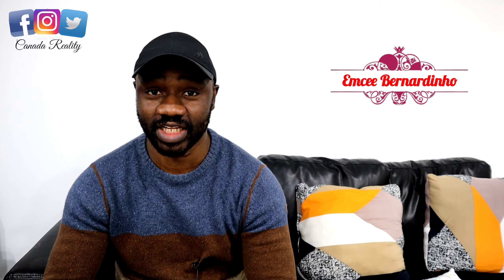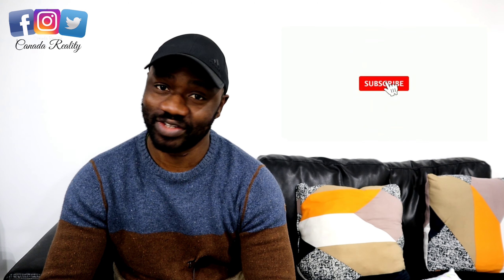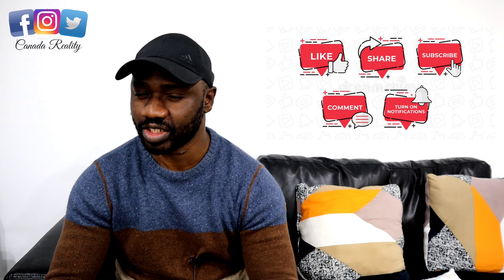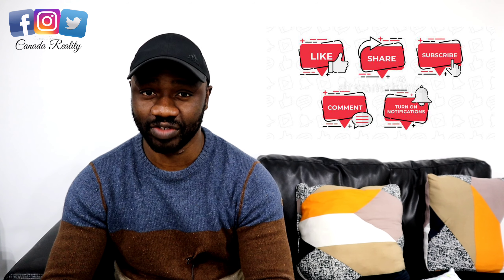Welcome back to my YouTube channel. I'm MC Ben and this is Canada Reality, where I dish out content for those that are in Canada and those that are intending on migrating to Canada. If this is your first time on this YouTube channel, please hit the notification bell so anytime I drop a video you'll be among the first to get it.